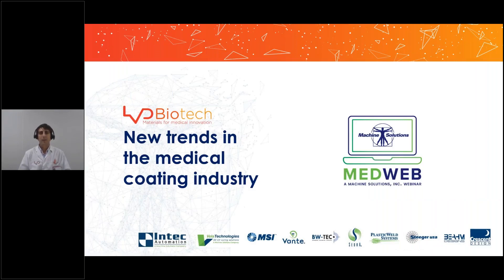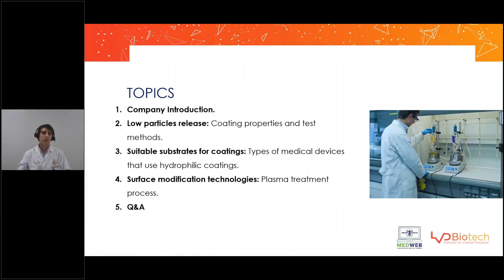Hello everybody, thanks for attending this webinar. I'm David from LVD Biotech and today I'm going to talk about new trends in the medical coating industry. First, I'll introduce our company, LVD Biotech — who we are and what we do. Then I'll talk about new trends in coatings for medical devices, starting with particle release, a very important feature nowadays in the coatings field.